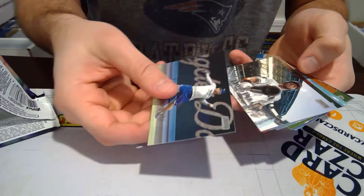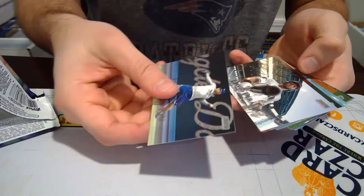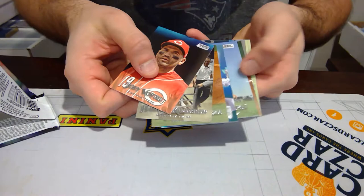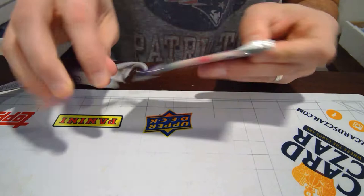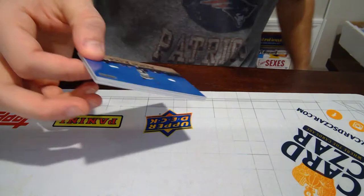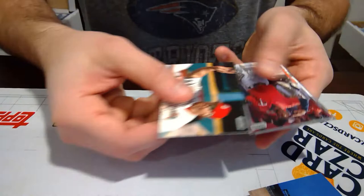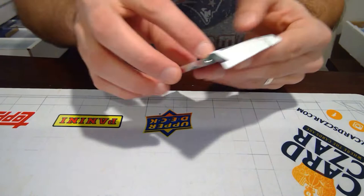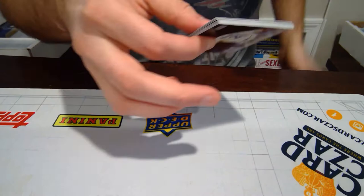I'm going to start off with Topps Stadium Club. Verlander, Warren Spahn. What's cool about Stadium Club is there's a lot of photo variations. I did hit a nice Mike Trout one time and sold that for a pretty decent coin. Aaron Judge. What I love about Stadium Club is the pictures on these are fantastic. This is a red parallel. I just think the photography on Stadium Club the past few years has been top-notch.